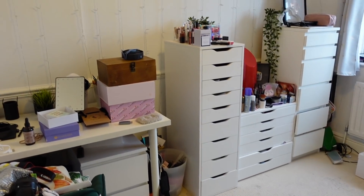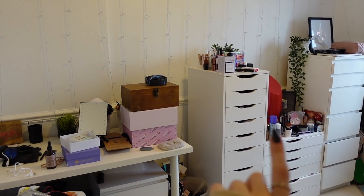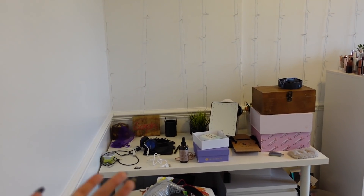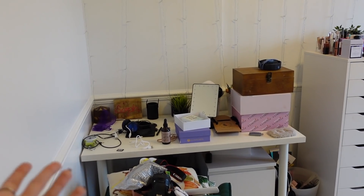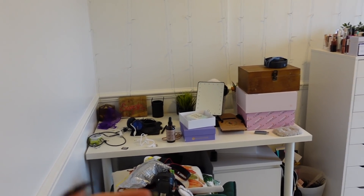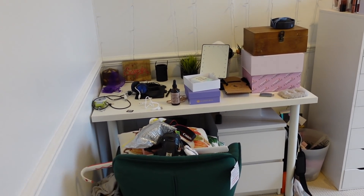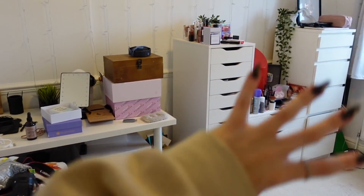Without further ado, let me show you the pretty embarrassing before of this room. This is the wardrobe, this is the door, and this is the current state. This is my usual filming background — I need to tidy away a whole load of products. And then there's my desk. When I say this desk was literally stacked high with boxes — I didn't use it as a desk at all. I would just shut myself out of this room rather than wanting to work in here because it was such a mess.